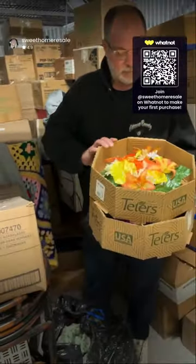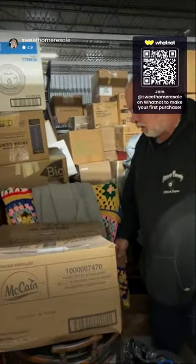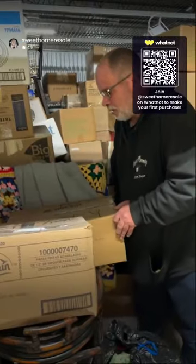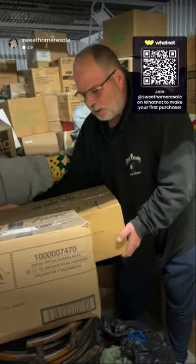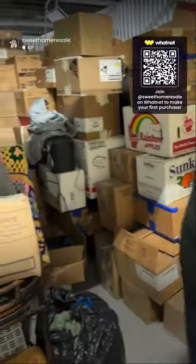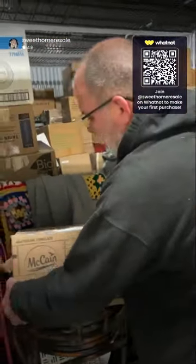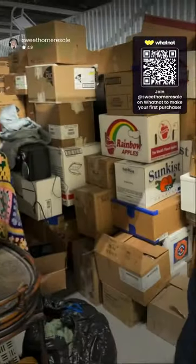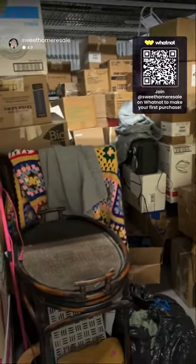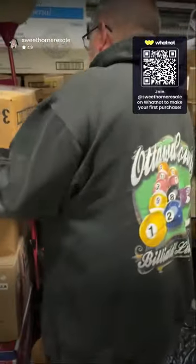We'll run whatever we find in here. Mike's gonna open up a few boxes for us and we're gonna see what's in them. Kitchen glass — that's probably one we'll save for at home, so just set it on the cart. What's everybody into today? Anything exciting?